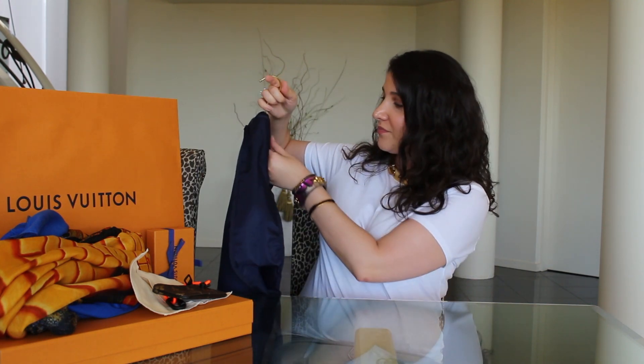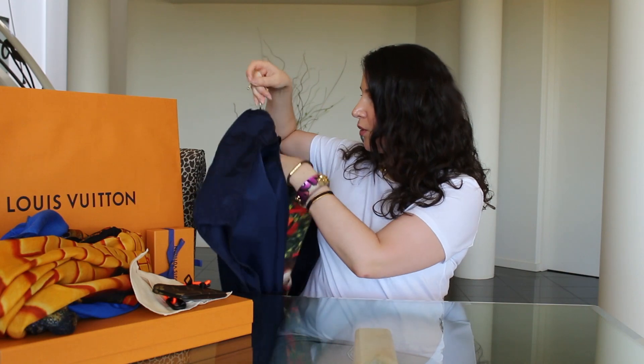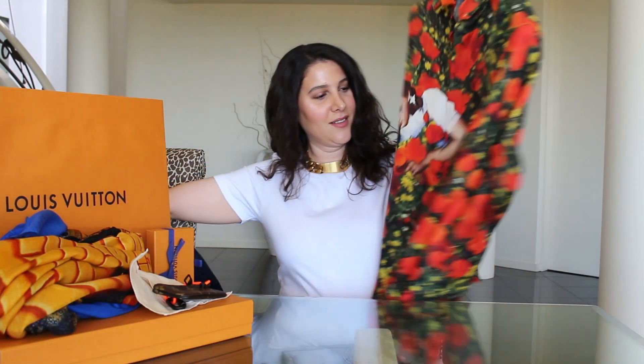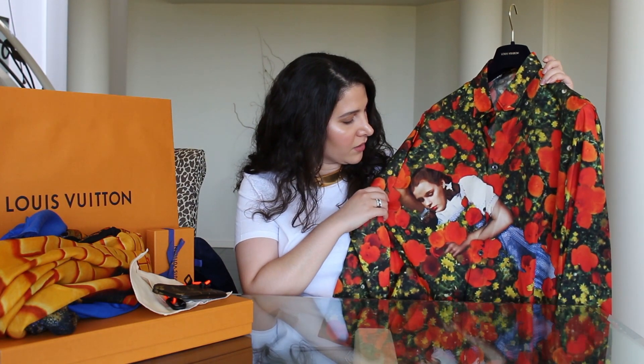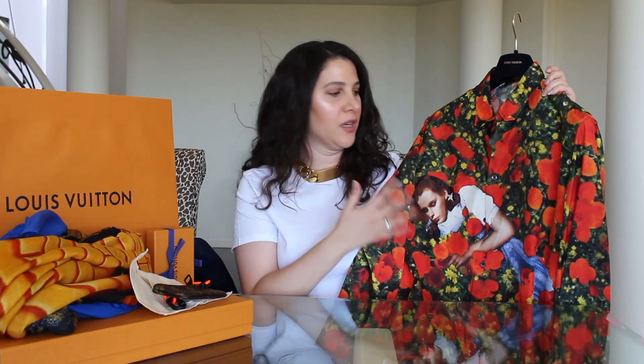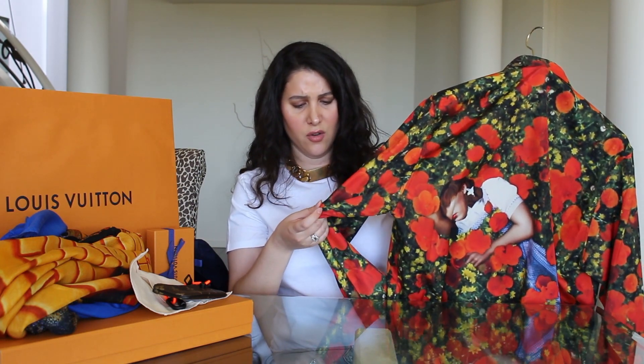It's still here in my ownership. It came in this beautiful garment bag, and I will pull it out to reveal the Dorothy graphic shirt. She's really beautiful — I'll include mod shots. The finishing is beautiful, the print is just so vivid. It's this beautifully digitally-printed image of Dorothy in the field of poppies, the same at the back, and it is 100% silk — a beautiful silk almost like a silk twill.